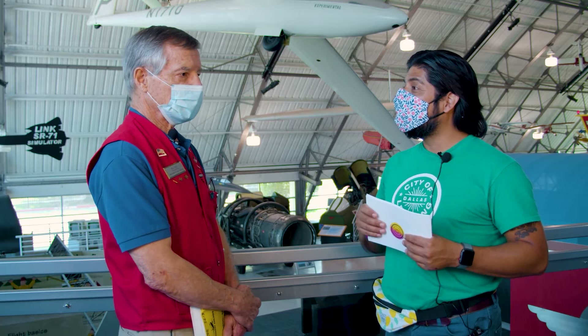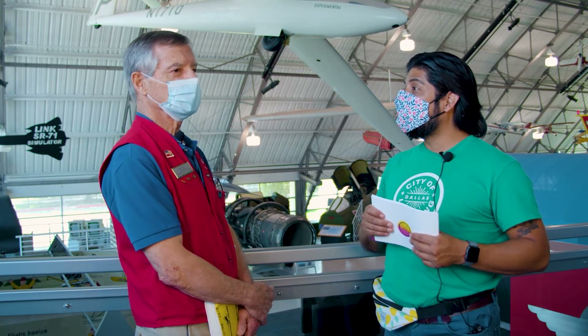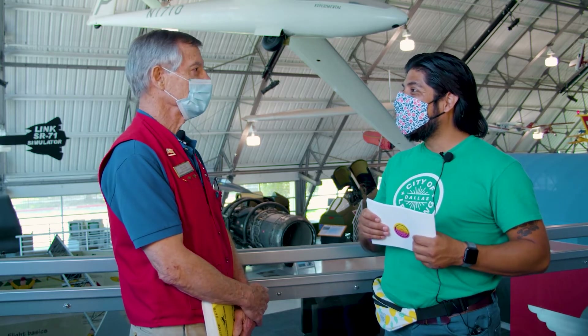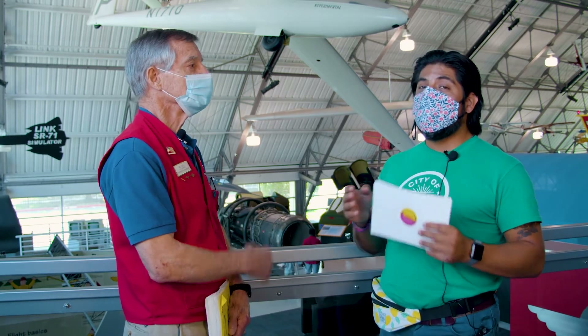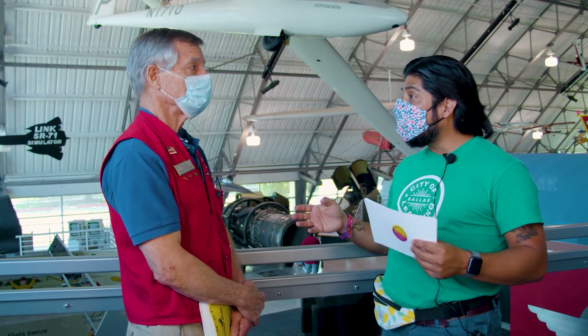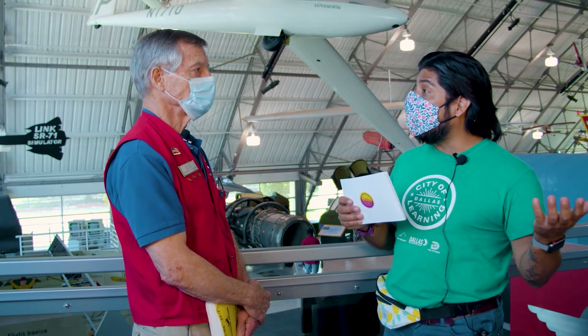Did you go into the military yourself? Yes — I was interested in flying. When we were living in Philadelphia, I was in the Scouts and got interested in making model airplanes, and that triggered my interest. So you're an actual pilot? Yes. I had training in the military, and the military really afforded you an opportunity to get the training you needed.